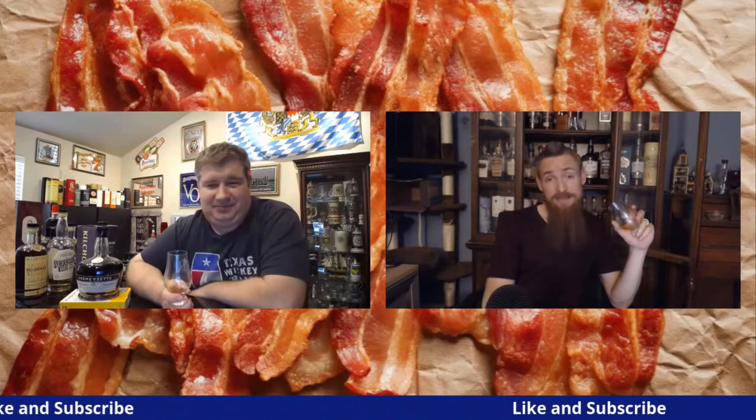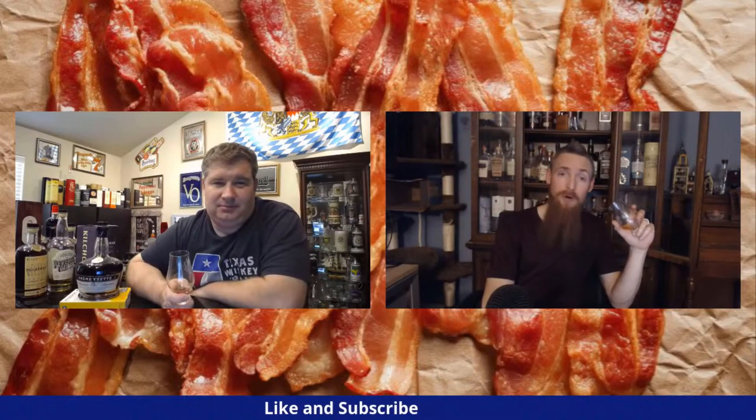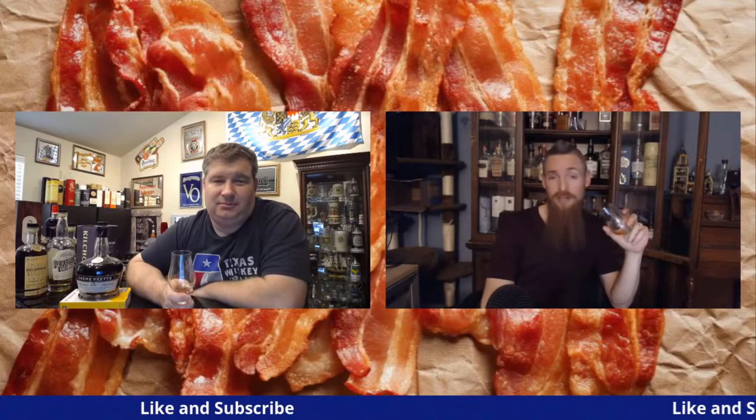Don't forget to hit that like and subscribe button and click that notification bell so you can keep up with all of our reviews. We're also live every Monday night for your viewing enjoyment. Until next time, keep on crusading for the liquids in your glass. Cheers!